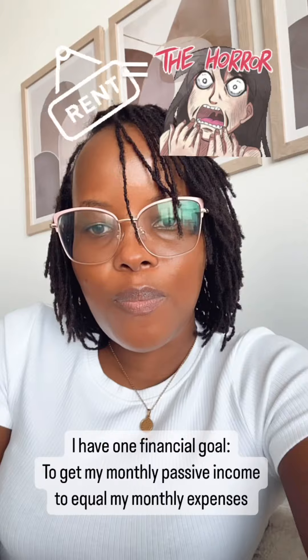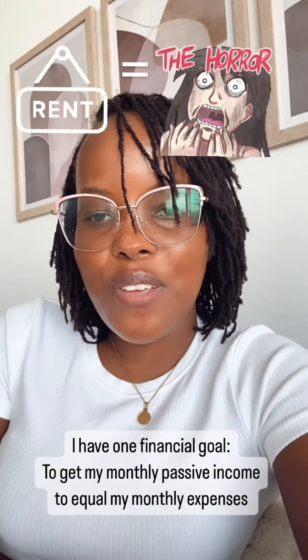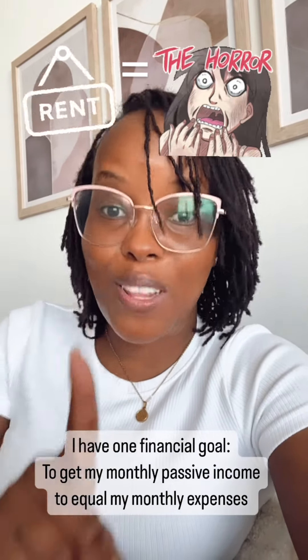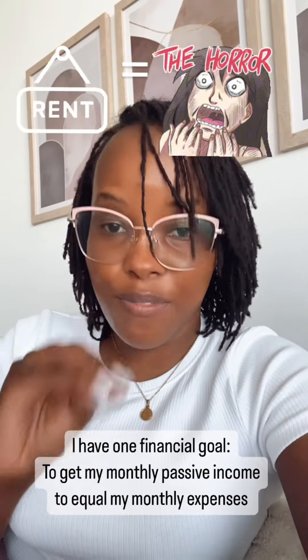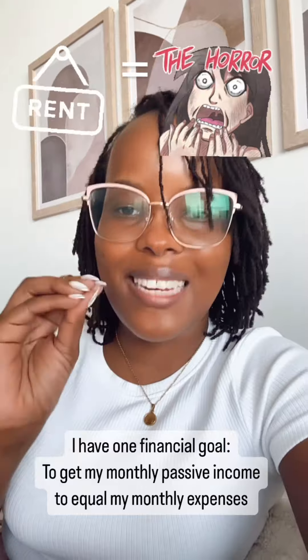That being said, I wanted to share why investing in treasury bonds has been a very exciting journey for me. It's because I only have one financial goal, and this goal is to get my monthly passive income to equal my monthly expenses.